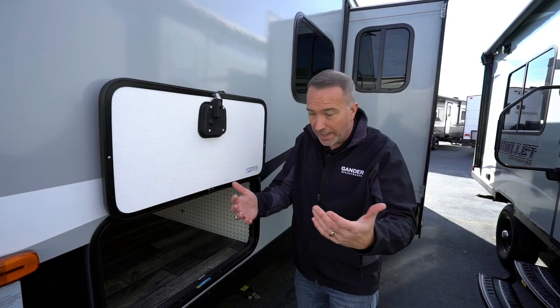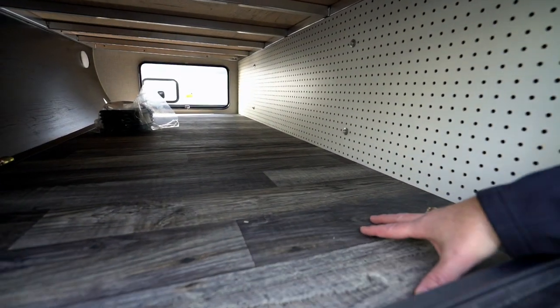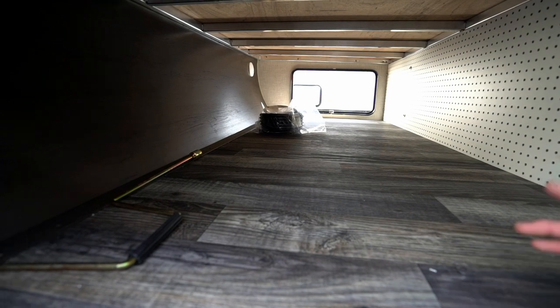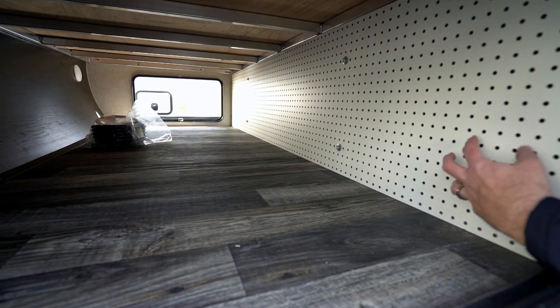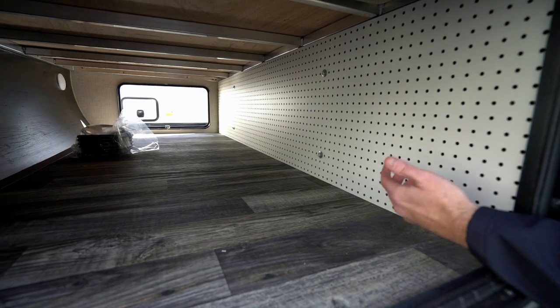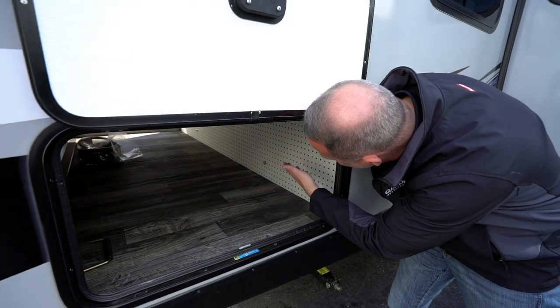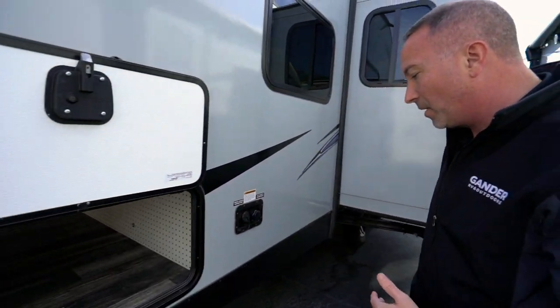You can always store some of your gear underneath in this finished, complete pass-through storage right here, which has its own LED light. The option I thought was really cool — they've got a pegboard over here, so if you want to hang hooks for your fishing rods, reels, lures, or hunting rifles, that's a phenomenal option right there.